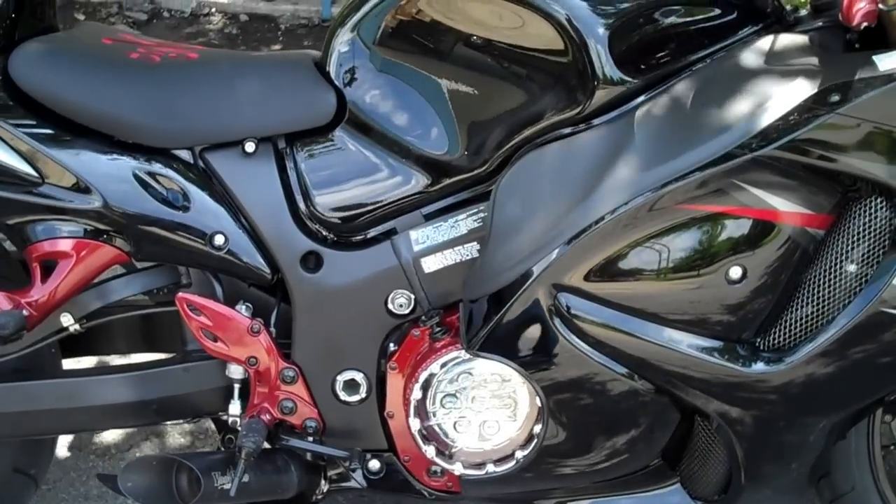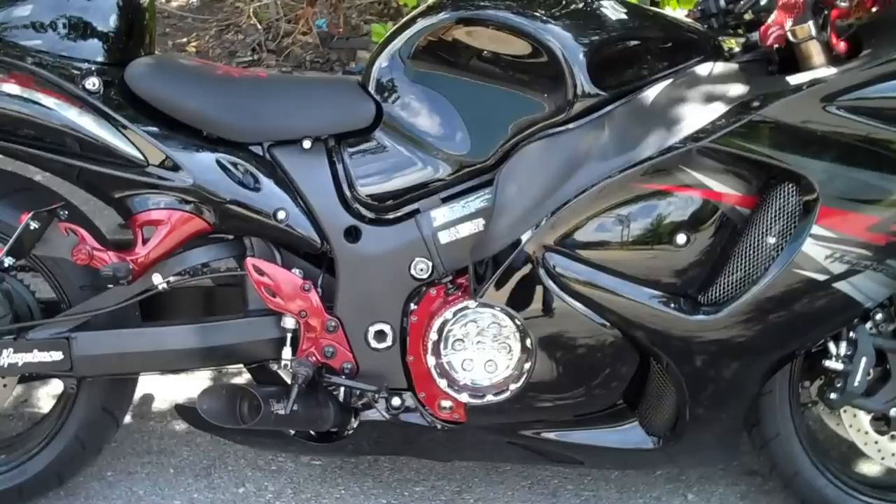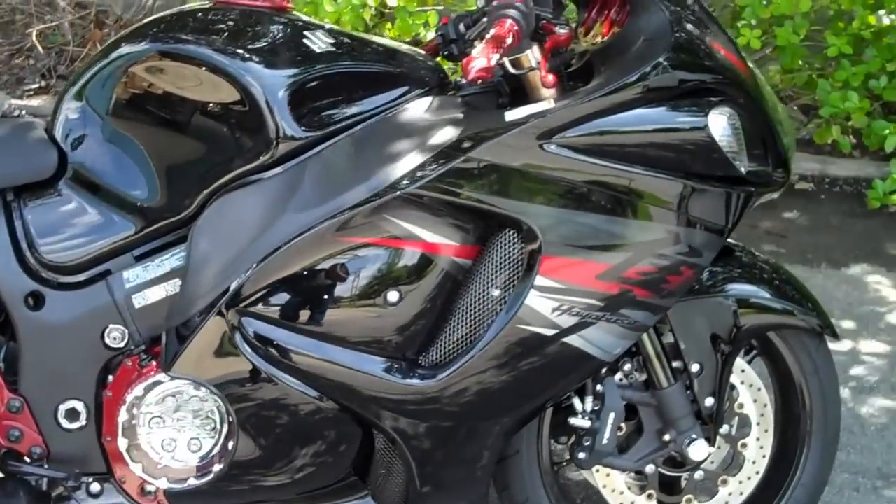All things chrome, we got it going on. 2012 Busa. That's right, 2012.